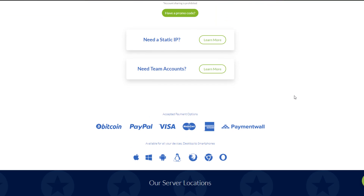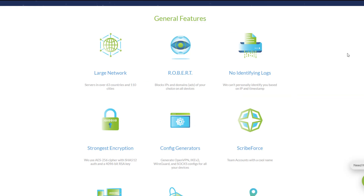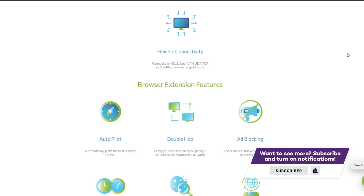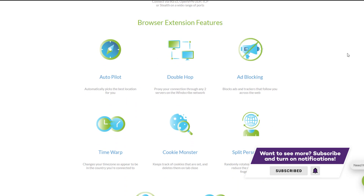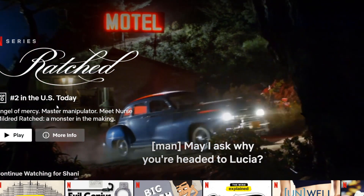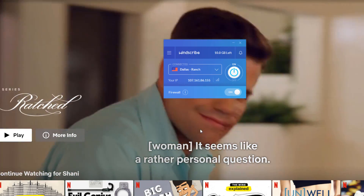With Windscribe, you can also access 10 different servers, but you're limited to one device. The reason this one is good for Netflix is because it's one of the few options that don't block Netflix. Other than that, it's your run-of-the-mill VPN and it works great on all devices. One warning: Netflix takes up a lot of bandwidth. The average 30-minute show takes up about 500 megabytes, so with Windscribe you can only watch about one episode a day. I just wanted to warn you in case you're about to watch a season finale and your 15 gigabytes runs out.